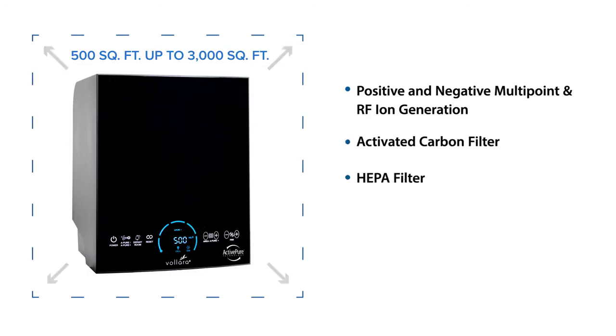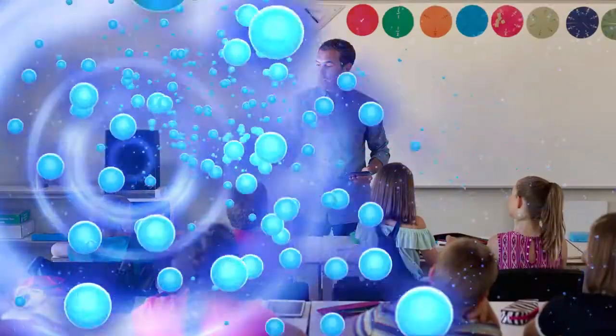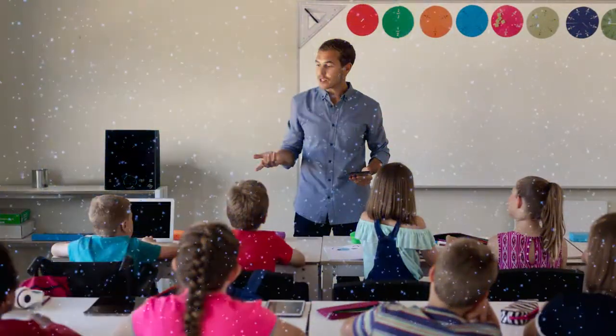It uses activated carbon and HEPA filters, along with our proprietary ActivePure technology to effectively treat exposed surfaces and air.